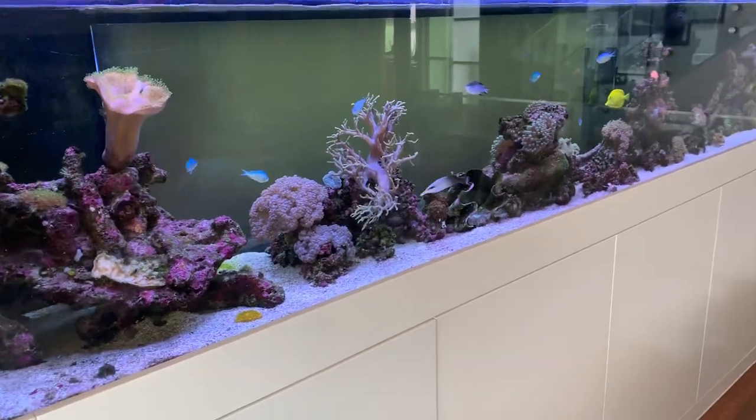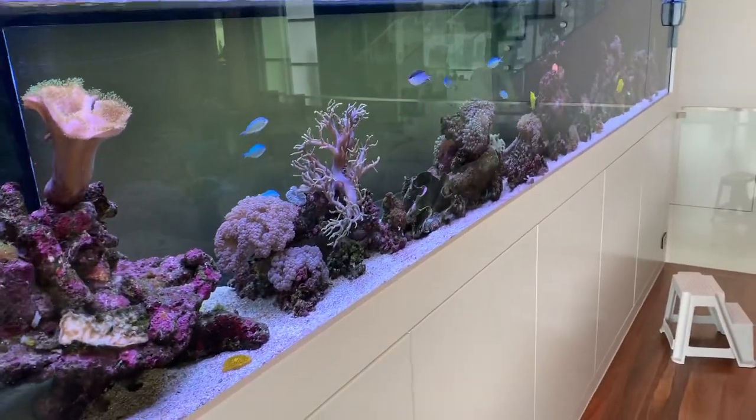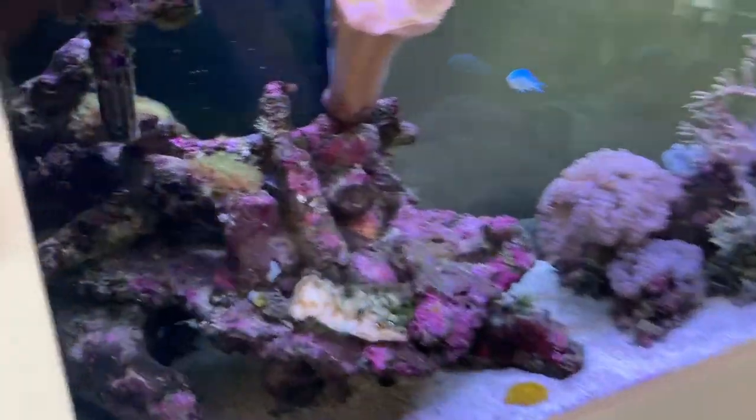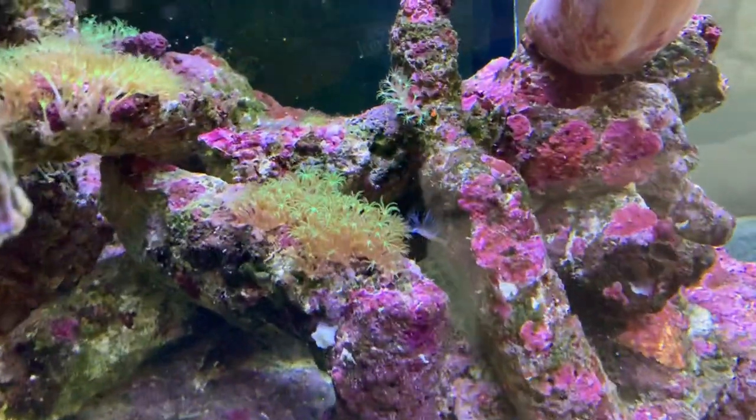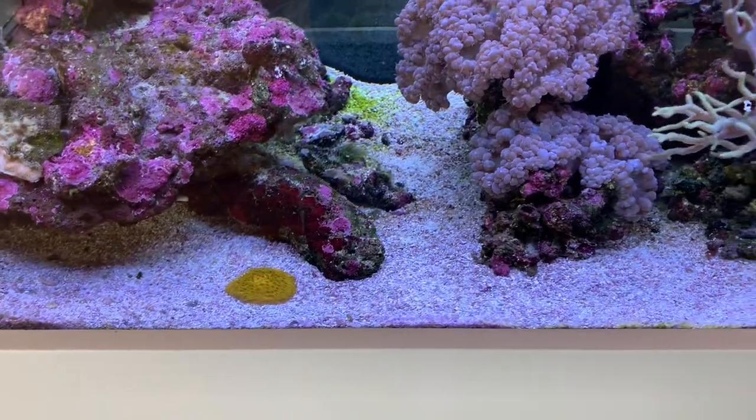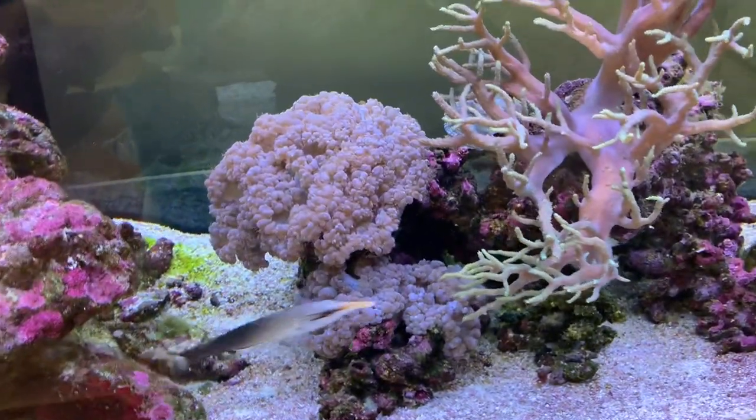Something that can be overly frustrating in a reef aquarium is coming to grips with the fact that some corals absolutely thrive and some corals just don't work in a particular aquarium.